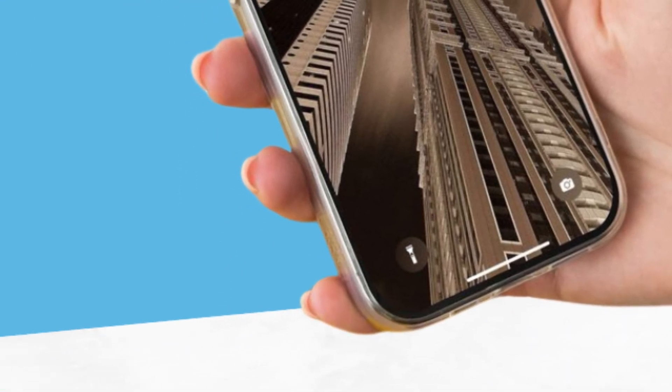Now let's talk about the highly anticipated iPhone 16. This new model is set to launch later this year, and expectations are high. Apple is known for its continuous innovation and improvement in its devices. The iPhone 16 is expected to follow this trend, bringing significant advancements. Fans and tech enthusiasts are eagerly waiting to see what new features and improvements Apple will introduce. The iPhone 16 is poised to be a major milestone in smartphone technology.